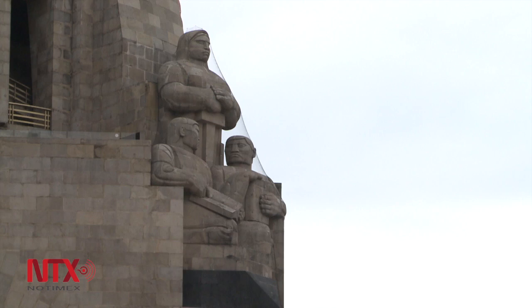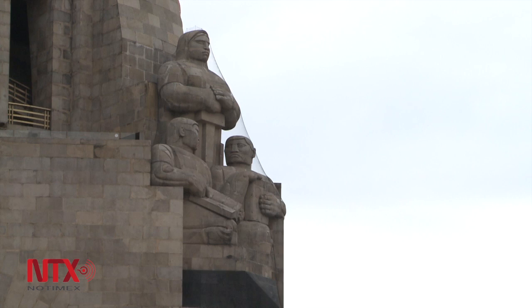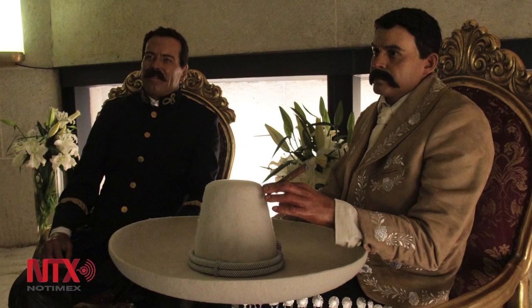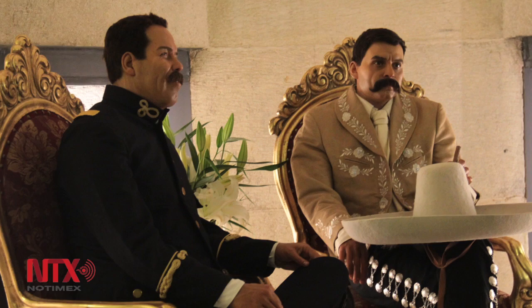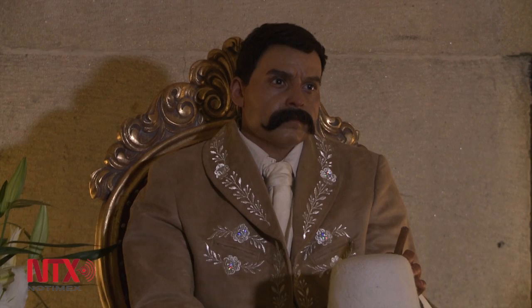The Monument to the Revolution is an iconic landmark in Mexico City, which over time has been renovated and has now opened a space where history is the main protagonist. With the arrival of two wax sculptures made in England by Wade Waxworks, the idea is to leave one of the most significant scenes of the Mexican Revolution in visitors' minds — the arrival of two of the most prominent figures from the time, Pancho Villa and Emiliano Zapata, to the National Palace.